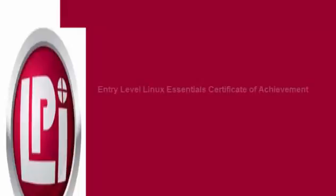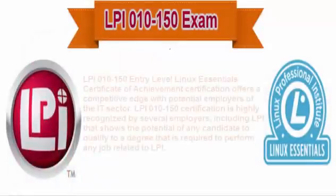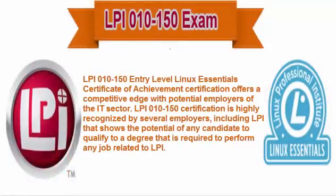Let's start the discussion about the Entry-level Linux Essentials Certificate of Achievement. Exam code 010-150. LPI 010-150 Entry-level Linux Essentials Certificate of Achievement Certification offers a competitive edge with potential employers of the IT sector. LPI 010-150 Certification is highly recognized by several employers, including LPI, that shows the potential of any candidate to qualify to a degree that is required to perform any job related to LPI.